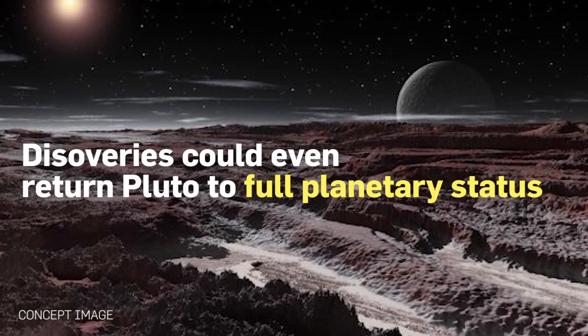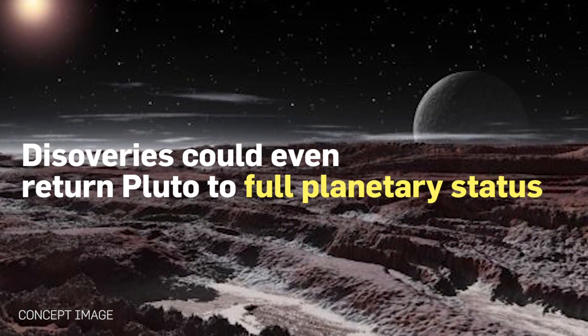Depending on what else it discovers, New Horizons' findings could even reinstate Pluto as a proper planet.